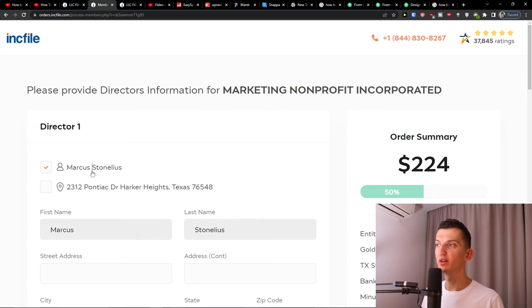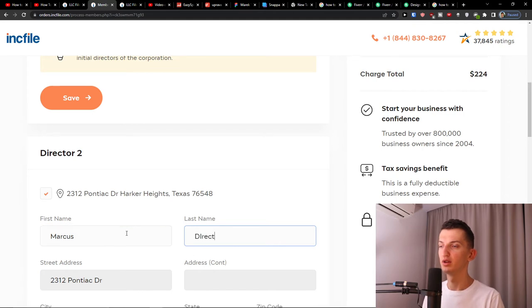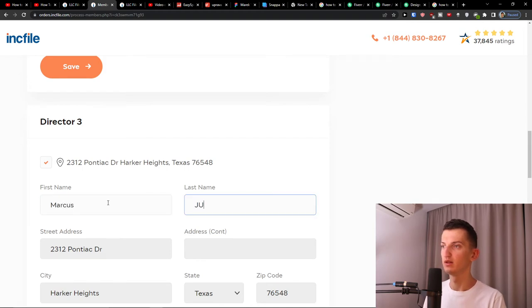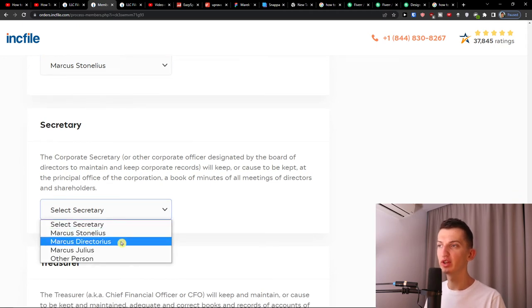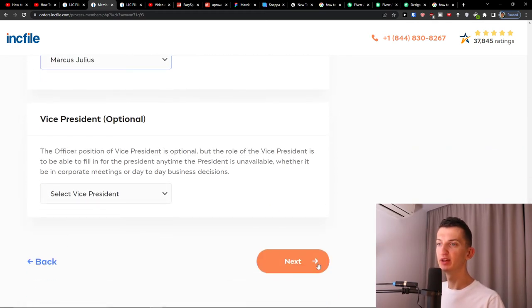Then you'll go further and fill in the directors. You need to add the names and directors of your non-profit. After that, you'll have the officer information, where you choose the president, the secretary, the treasurer, and the vice president. These are the positions you need to have. When you're done, press next again.